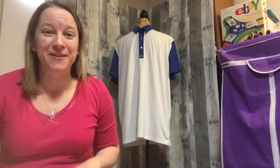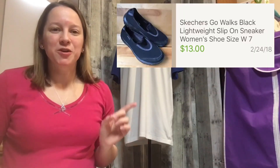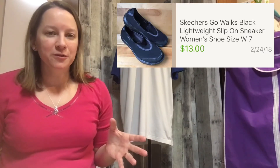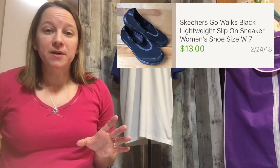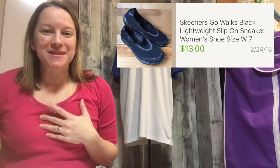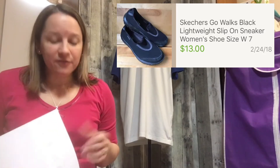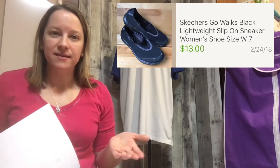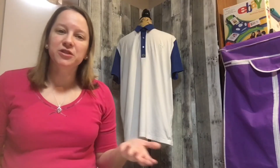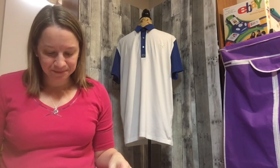The next item is Skecher Go Walks. Skechers sell really well for me, especially the Go Walks. The other ones that sell well for me are Shape Ups. I wear the Go Walks myself so I love them, and they're pretty good sellers. I paid $4.47 for these and have had them since May 2017. I sold them for $13 — I was just happy to get rid of those since I'd almost had them for a year.